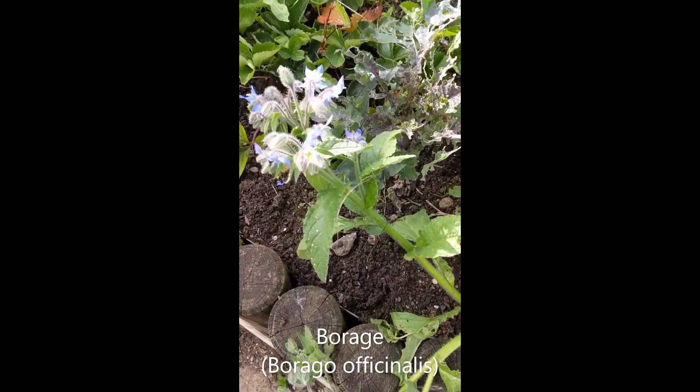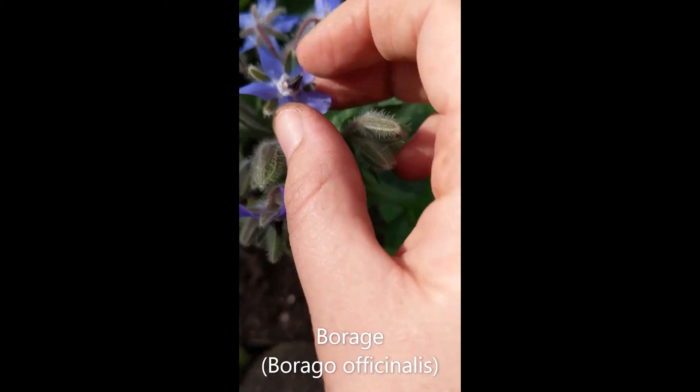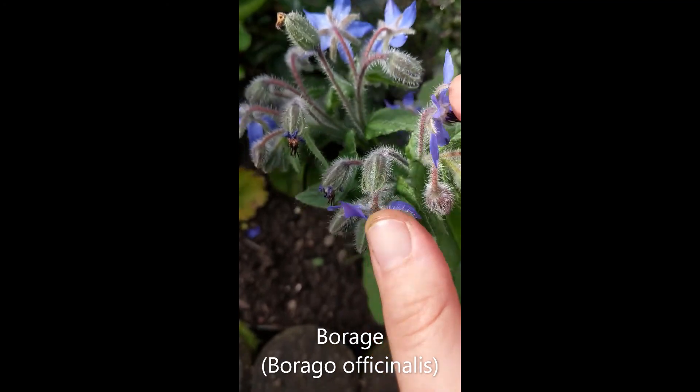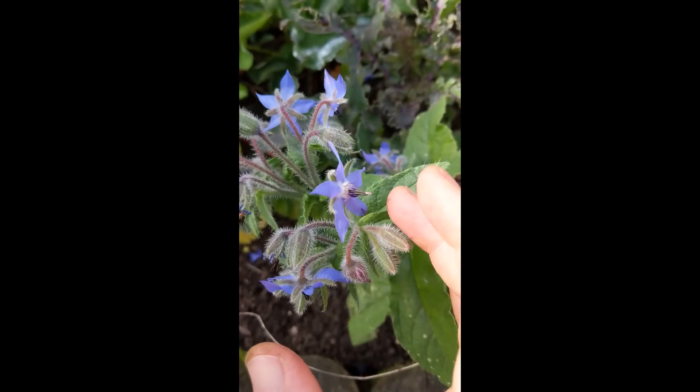This plant here with the blue flowers is borage, or star flower. The flowers are edible, so you can pull those off and the kids can eat them. They taste slightly cucumber-y. They're also great for freezing in ice cubes — quite a fun activity.